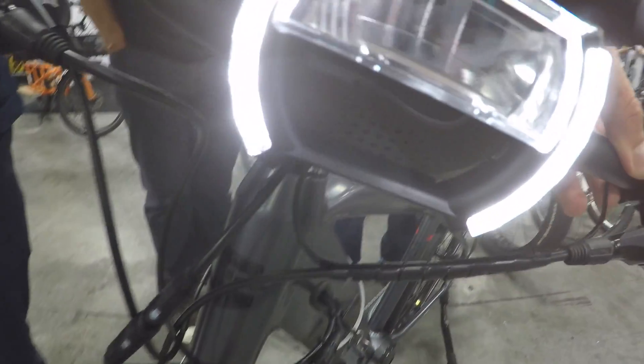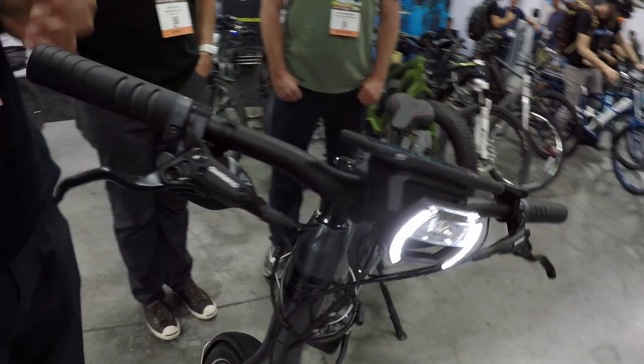Does it have a speaker? It does have a small speaker, but we didn't build it to blast music off of it — who knows, maybe in the future. Like a horn or something? The idea is there's a bell. It's directional, so if you're right in front of it, it's pretty loud.